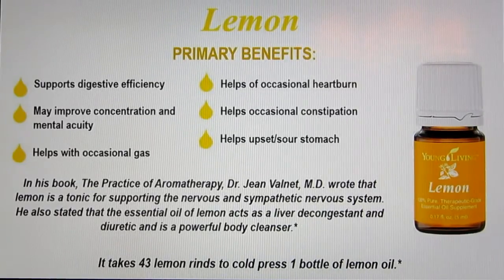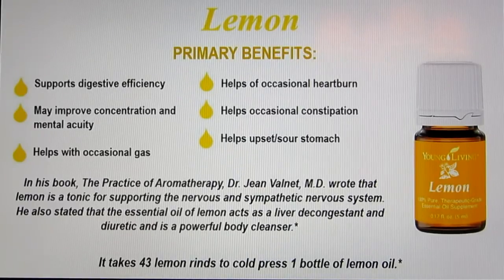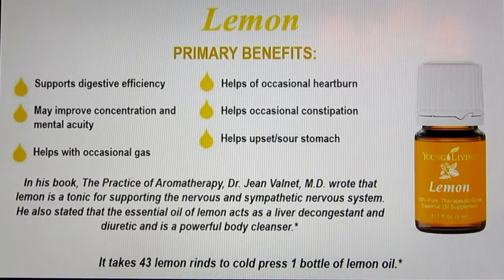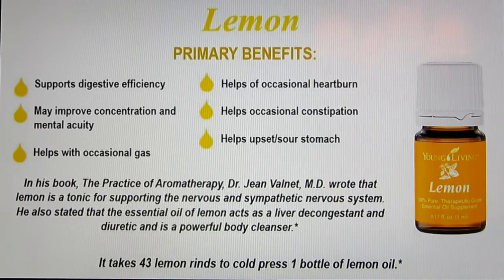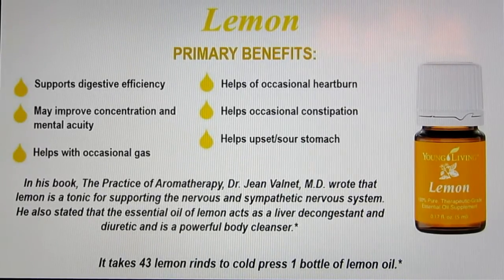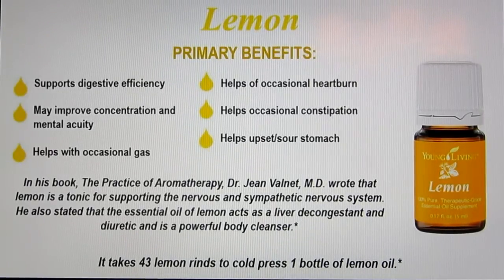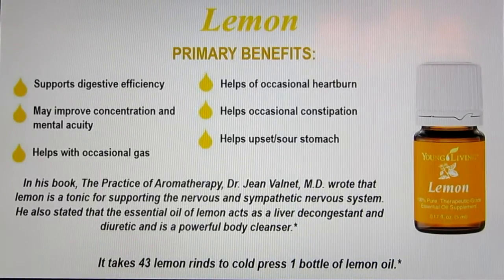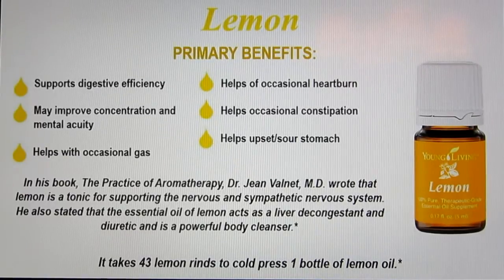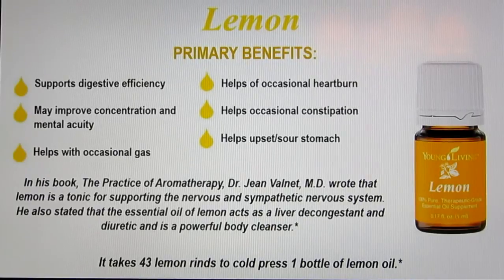From a study by Dr. Bownette: vaporized lemon oil can kill meningitis bacteria in 15 minutes, typhoid in one hour, Staphylococcus aureus in two hours, and pneumonia bacteria within three hours. Even a 2% solution of lemon oil can kill diphtheria bacteria in 20 minutes and inactivate tuberculosis bacteria. So lemon does a lot of wonderful things.